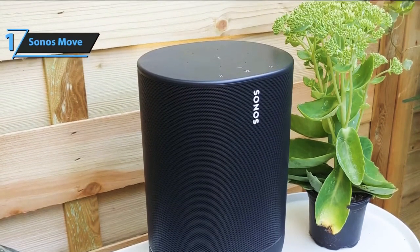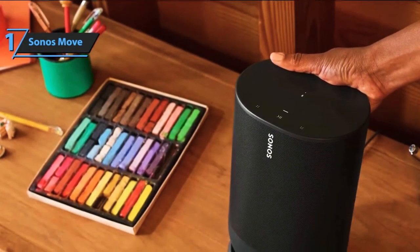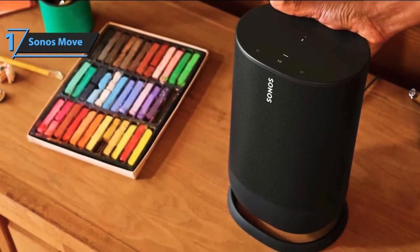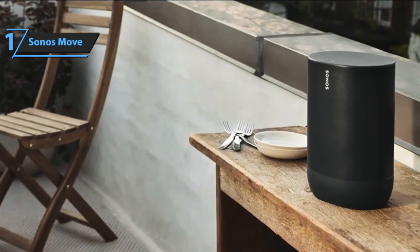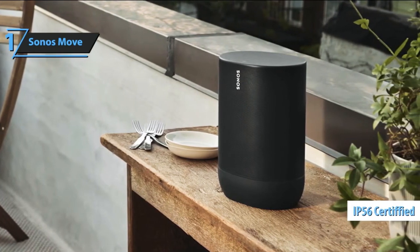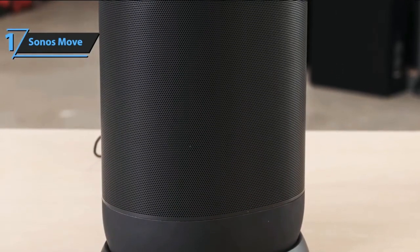In terms of sound, the device uses two Class D digital amplifiers, a tweeter for treble, and a mid-range woofer for mid-range and bass. Sonos made sure this model is resonant and balanced from every angle. As a portable product, it has been rigorously tested for durability and can withstand extreme heat and cold. The device has an IP56 rating, meaning it withstands coating with sand or dust as well as falling into a pool. For easy loading, the case has a concave recess and rear handle for easy portability.